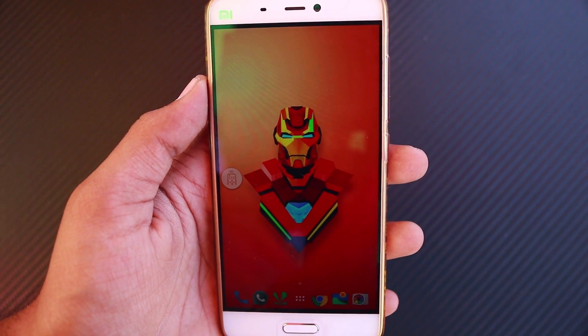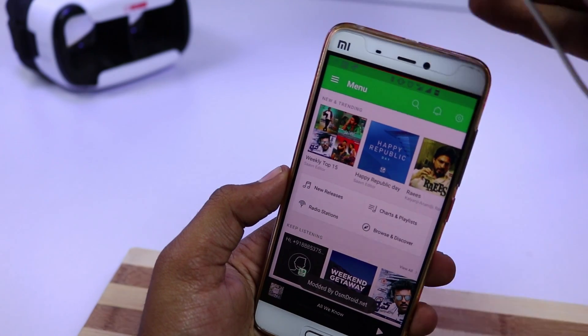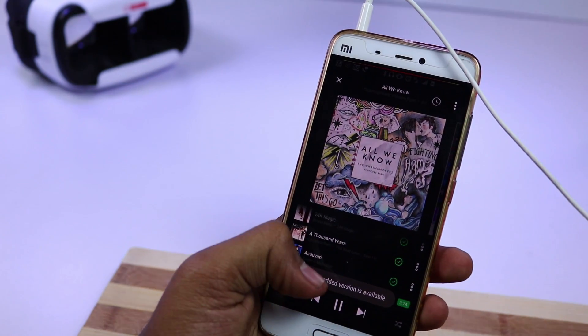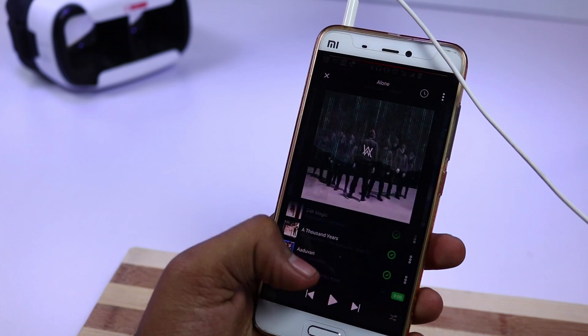There is no memory management issue and multitasking works great. I felt the audio experience via the headset to be much better than the stock ROM. These were the 2 things that I hated the most on the stock ROM.